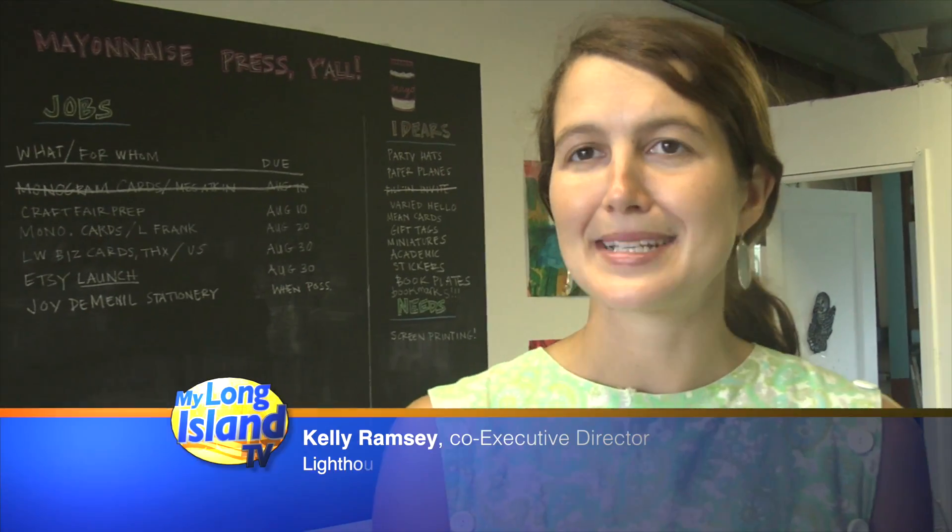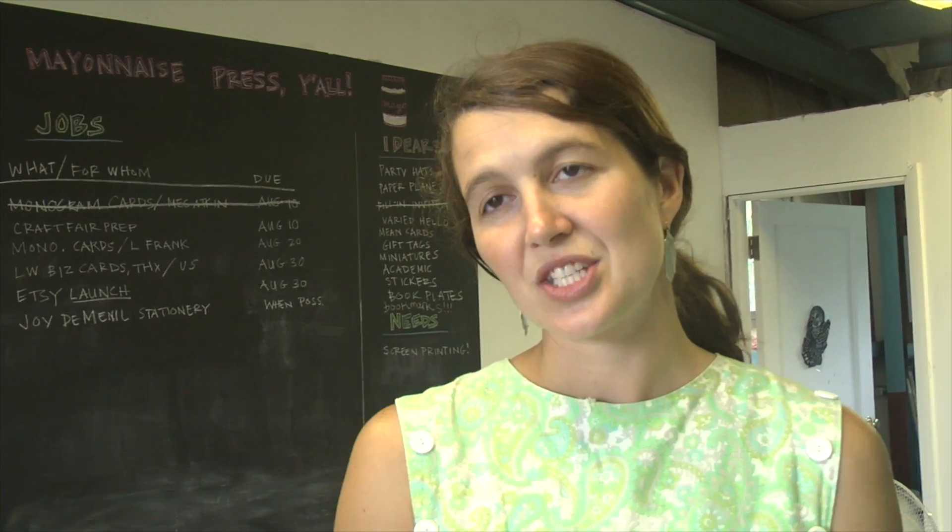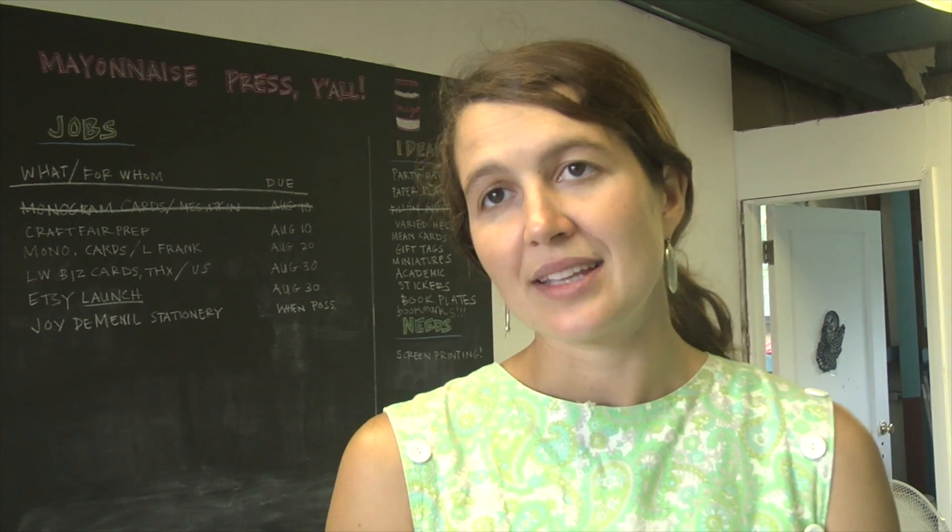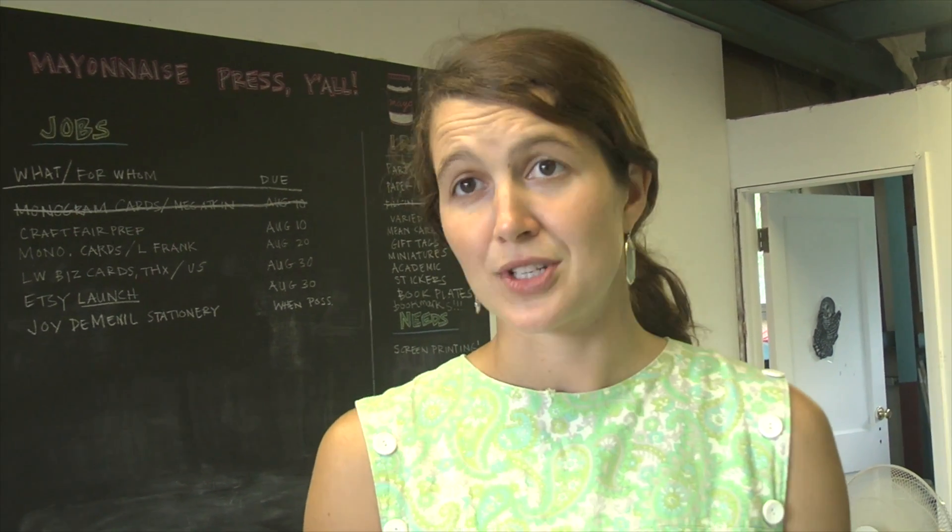Welcome. We are in Mayonnaise Press Print Shop. This is a letterpress print shop. It is an industry of the White House Works, which is a nonprofit arts organization that Nate and I founded in 2011, and that we run together on Fisher's Island.